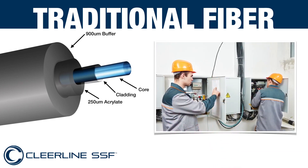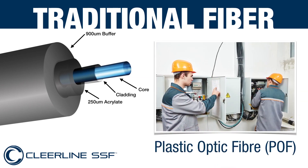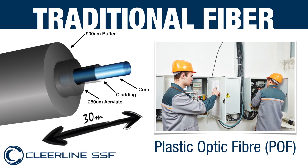This traditional fibre could also be manufactured from plastic, which is a whole lot more durable than its glass counterpart and is used extensively in industry applications for machinery and sensors. Its only real drawback is the distance limitation of 30 metres.